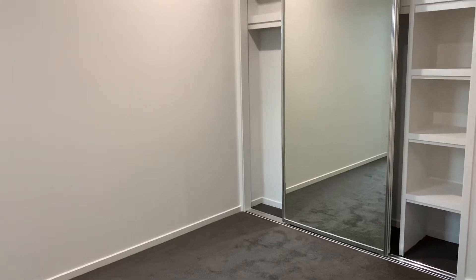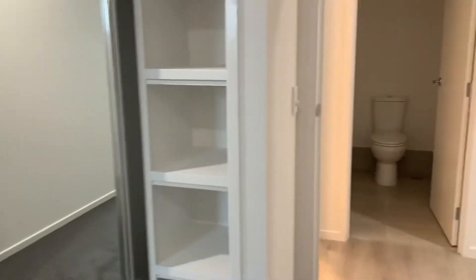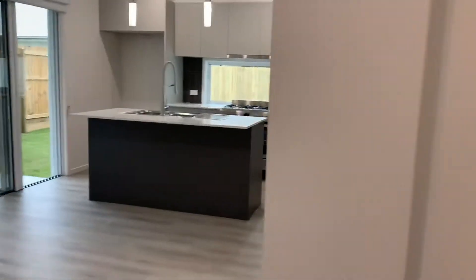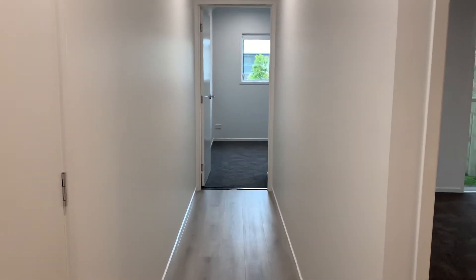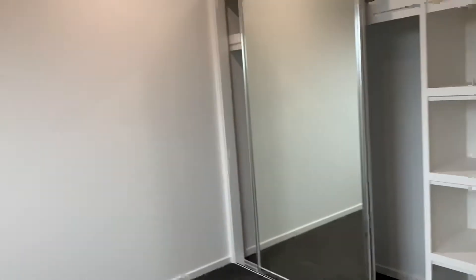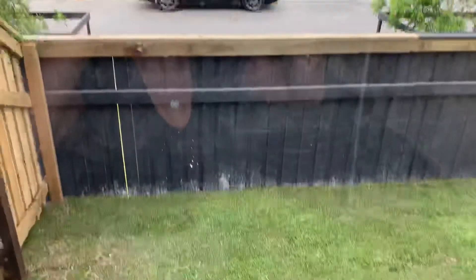Coming into the first bedroom — double mirrored robe, ceiling fans and roller blinds. There's also a separate powder room, storage, and another room located down here. Double mirrored robes again, and that's the little yard we showed you initially.